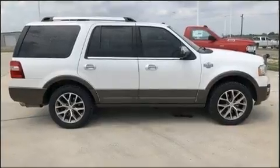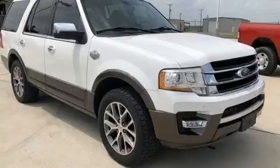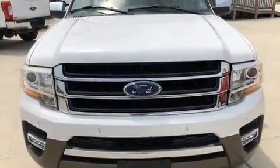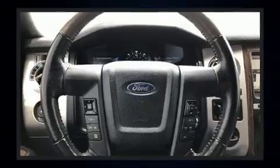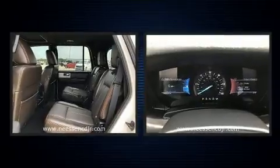Ford infused the interior with top-shelf amenities such as a built-in garage door transmitter, front and rear air conditioning, and much more. Power adjustable pedals allow the driver to optimize his or her driving position, enhancing visibility, comfort, and safety.